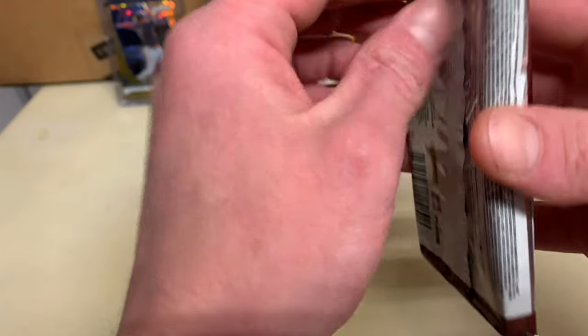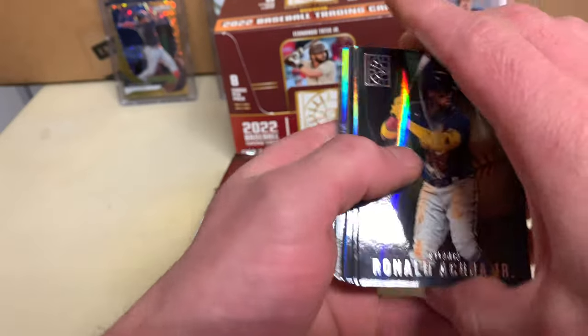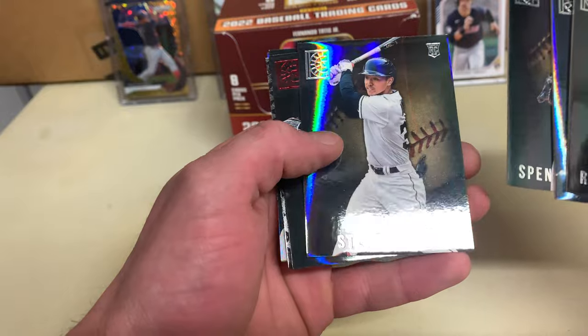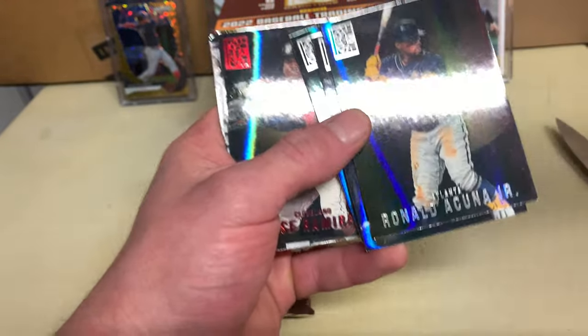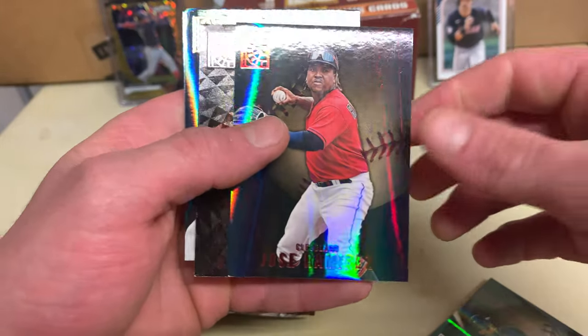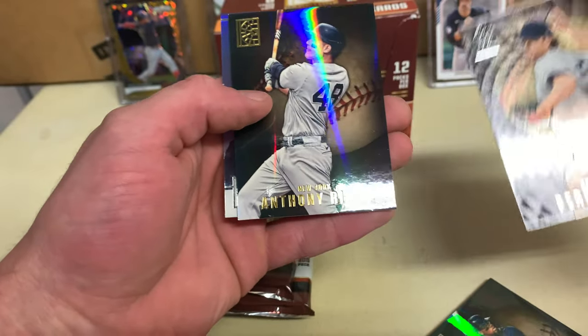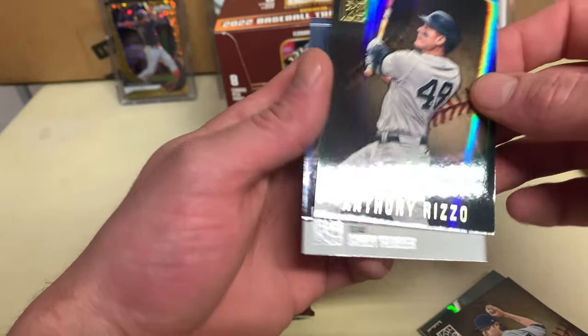Just a little speck of dust. Acuna, Master Cortez, Torkelson, and a nice Kwan rookie! I got two Kwan rookies now, and a Jose red — which is good for me. I always love adding those to the collection. Gold Rizzo — that wasn't a bad pack — and then a Seager.